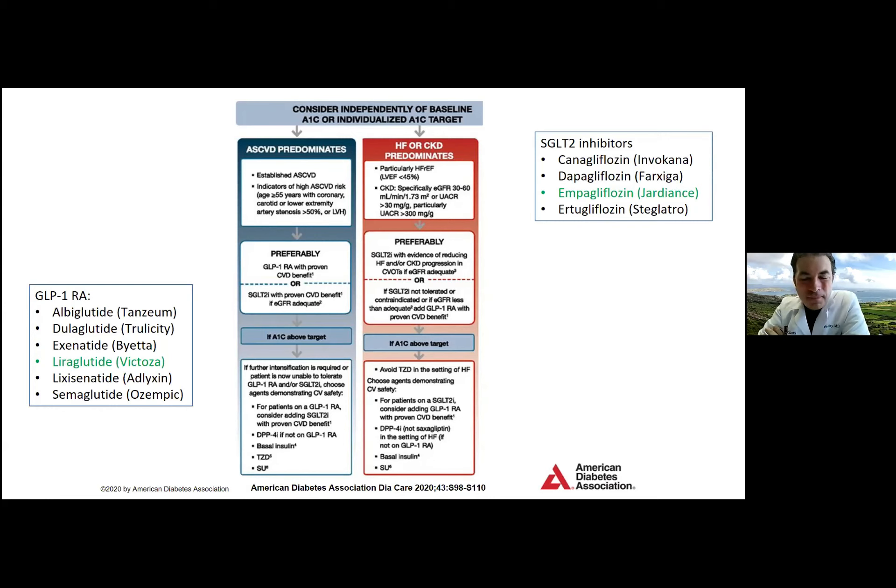Dr. Chalmers on GLP-1 RAs: they help lower glucose and help with maintaining weight. For the most part they can be given once a day or once a week and are very beneficial for lowering A1C and tightening glucose control. After initiation, some patients have a little nausea, but once that subsides they're pretty tolerable. On SGLT2 inhibitors: both of these medicine classes are very beneficial. I had initial concerns about what was happening to the kidneys by spilling so much glucose, but they've been really beneficial for lowering A1C.